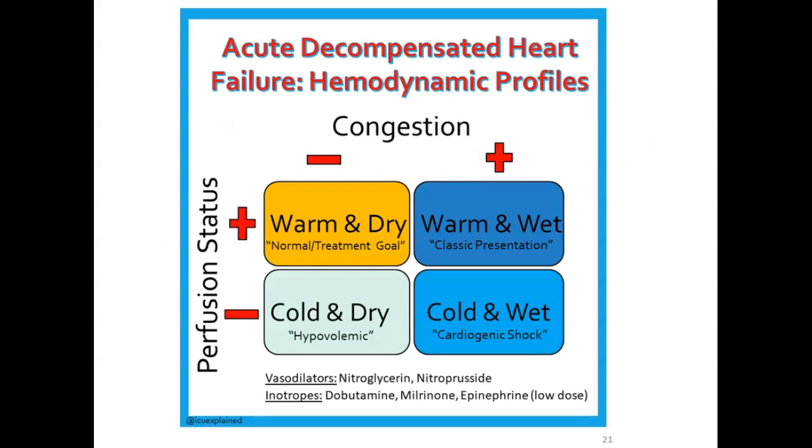This picture relates to congestion and perfusion. We want a person warm and dry, but they usually present as warm and wet. They could be cold and dry — not enough fluid — or cold and wet, which would be cardiogenic shock. A patient is wet due to volume overload and warm due to adequate perfusion. Warm skin and good pulses indicate adequate perfusion; congestion and dyspnea indicate they're wet. Vasodilators and inotropes are mainstays of treatment for what amounts to left ventricular failure.